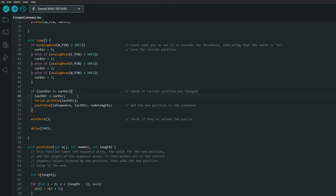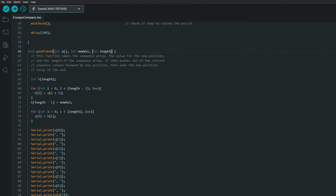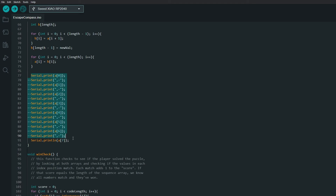Then we check to see if that position matches the last position. If it does match, that means they haven't turned it to a new direction yet. The loop checks 10 times a second, so if we didn't do this and they turned it to north, it would register north 10 times per second — and we don't want that. So we only register a new position if it changes. If it does change, we call a function to add the new position to the sequence they're entering. That function takes the sequence array, the newest value, and the length of the array. It moves every value one position forward and adds the new value to the final position.